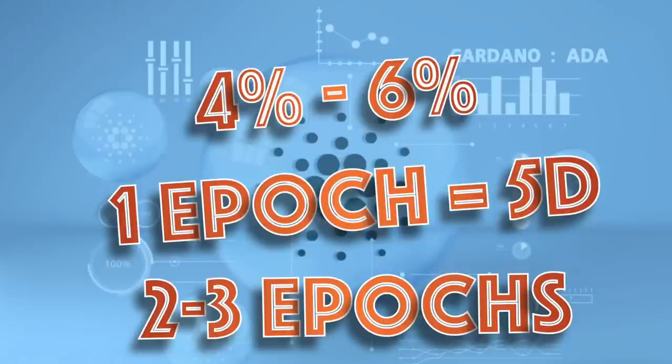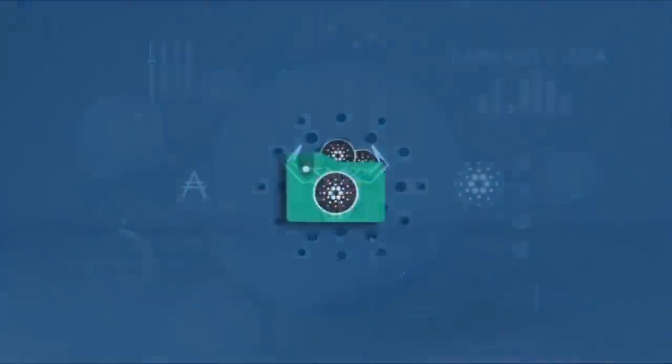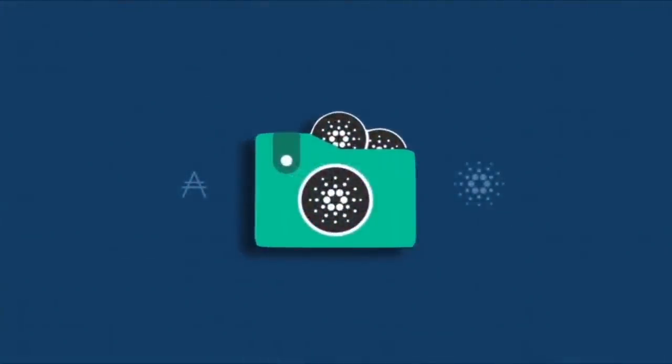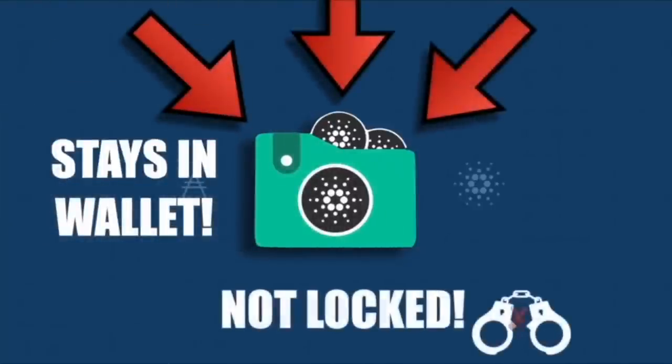There's a nice graphic called the delegation cycle that clarifies this. It depends on when you start to delegate — if it's at the very beginning of an epoch, it will take longer to start receiving rewards; if you stake at the tail end, it'll be a little shorter. Delegating your Cardano does not put your ADA at risk — your Cardano stays in your wallet, is absolutely not locked up, and you can unstake at any time. There's no lockup time frame.